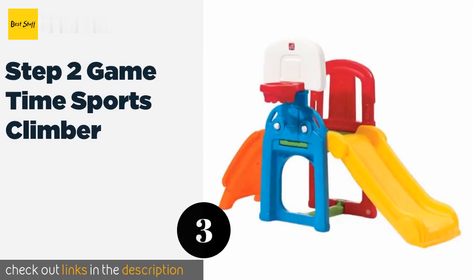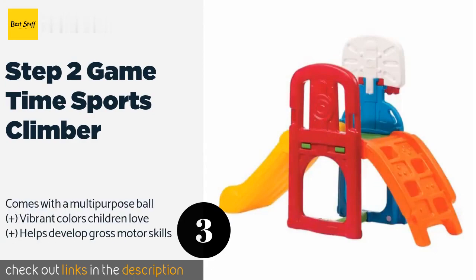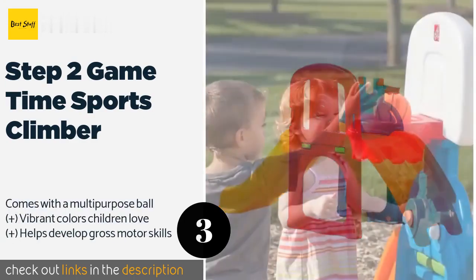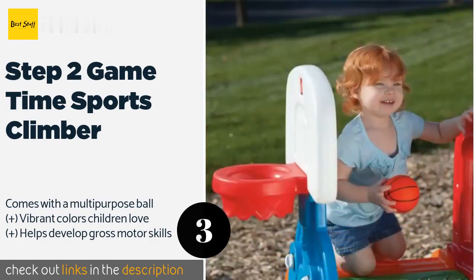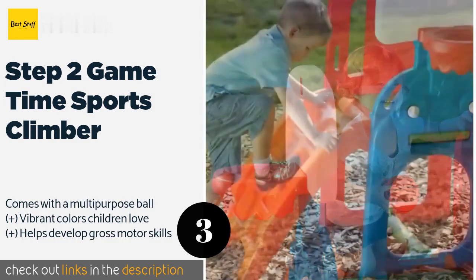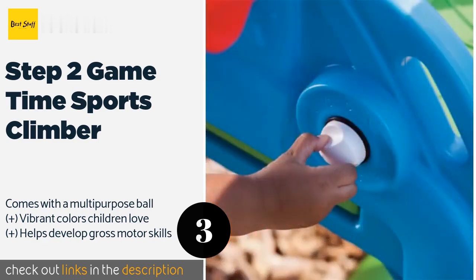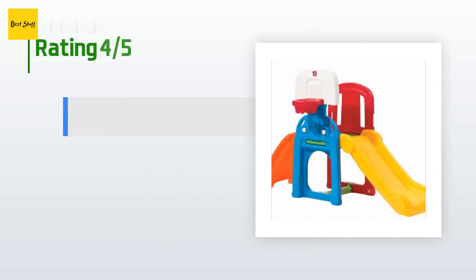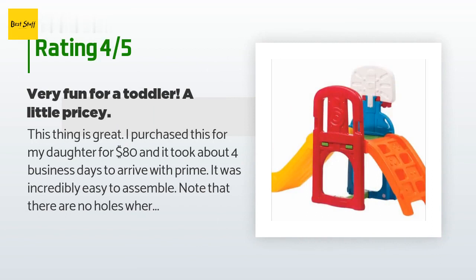The next product is the Step 2 Game Time Sports Climber. It is an exceptional value as it incorporates a variety of toys in one — it features a built-in scorekeeper that teaches counting, while the basketball hoop and soccer goal encourage healthy competition when not riding down the chute. The price is approximately $90, and it is rated 4.7 stars from 1,028 customer reviews.